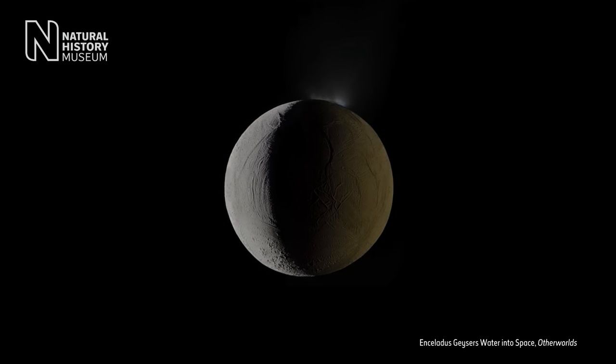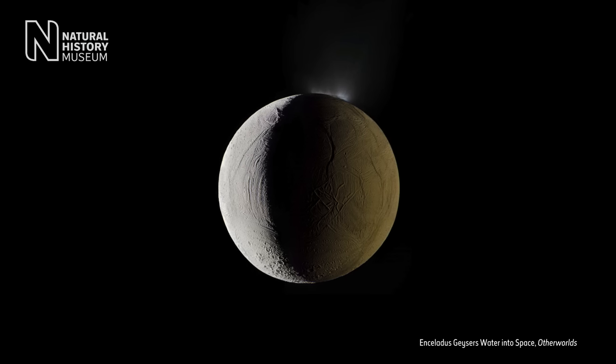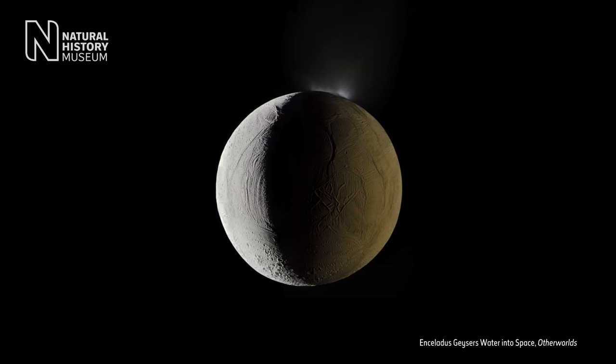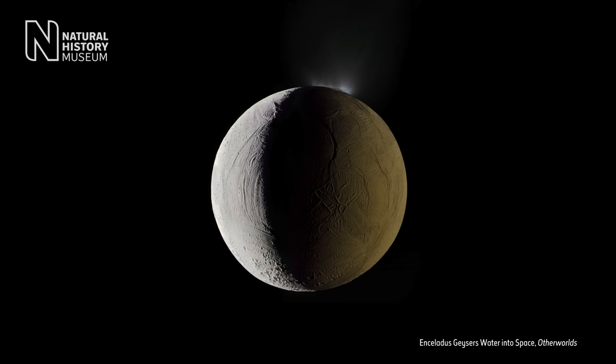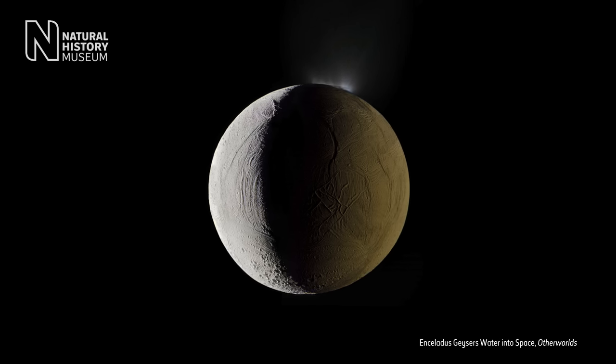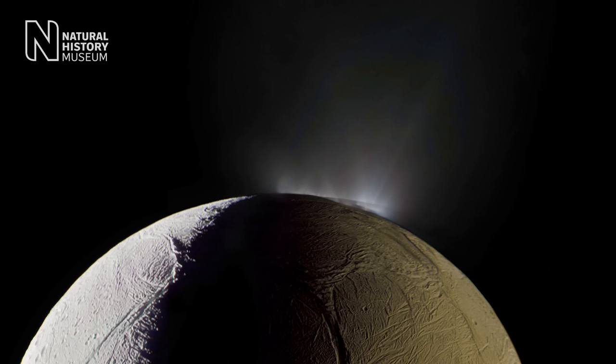One of the images I'm particularly proud of in the show is the moon Enceladus. It's a perfect studio situation because you have the sun lighting one hemisphere — this bright crescent — and then Saturn is huge and nearby, and the sun is bouncing off Saturn and lighting the dark side of Enceladus. So you have this beautiful sense of volume in the image. And then up top, you see these geysers shooting up into space.